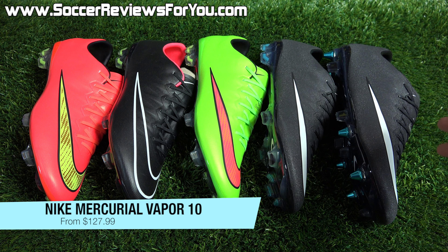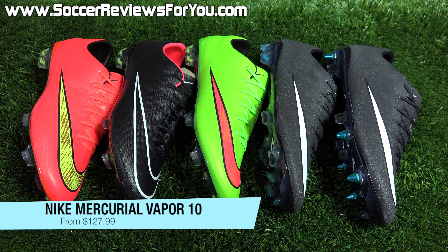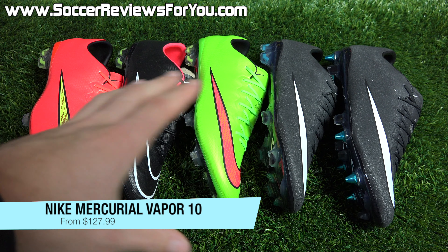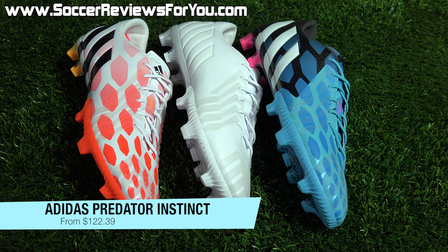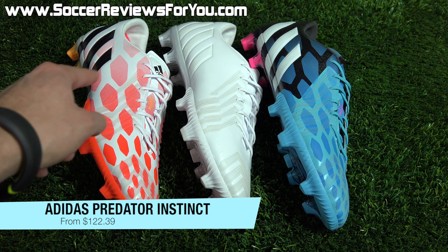The next deal is on several colorways of the Nike Mercurial Vapor 10. You can pick up the Hyper Punch, Stealth Pack, or Lime Green colorways — normally $200 US — on sale for $127.99 each. Or the Firm Ground CR7 Mercurial Vapor 10, normally $225, on sale for $157.99. Or, for an even better price, the Soft Ground Pro version of the CR7 Vapor 10, normally $235, on sale for $131.59 — $100 off with the soft ground pro stud pattern. Great deals across all Vapor 10 colorways.